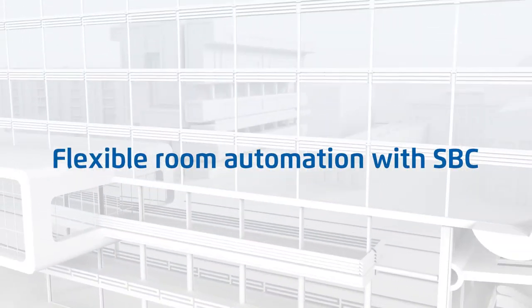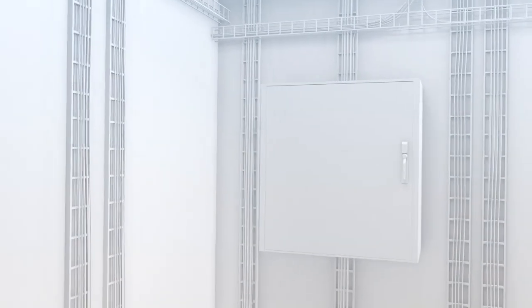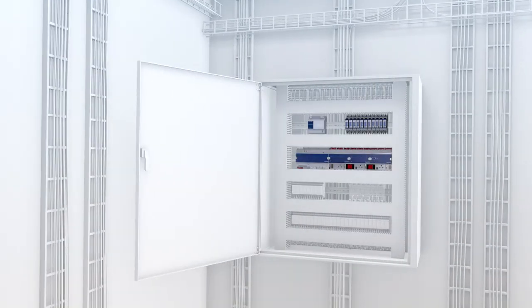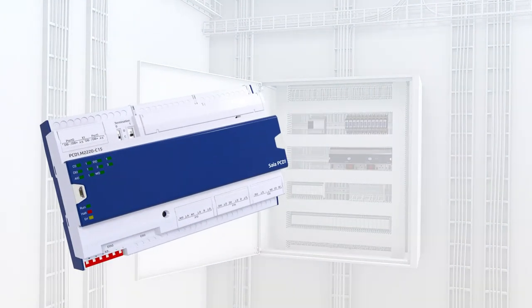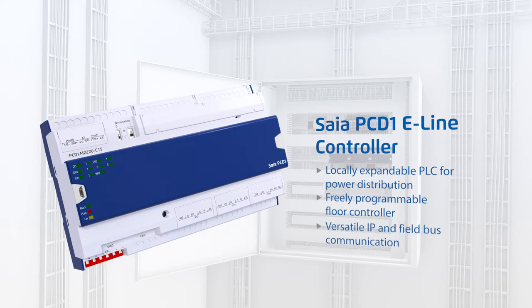SBC's SIA PCD models enable flexible room automation that already meets the requirements of the future. The E-Line controller is the ideal addition to the functional modules for temperature, light and shading. It plays a key role in information distribution between all field bus networks and IP-based communication, such as BACnet. The E-Line controller connects the room automation with the higher level SCADA system.